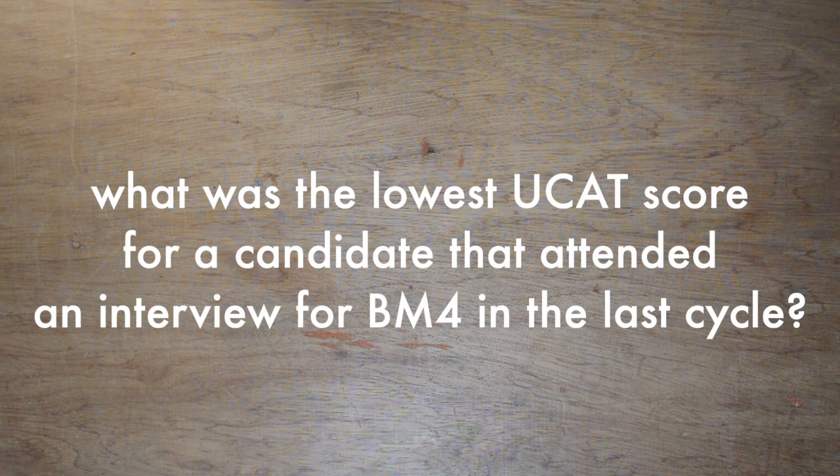The best way to find out whether your score will get you an interview is not actually on the entry requirement section of each graduate medical school's website. The best approach is to ask: what was the lowest score for a candidate who made it to interview in previous cohorts applying to Southampton Graduate Medicine? Some universities are very coy with this information. You literally have to use the Freedom of Information Act via a website called WhatDoTheyKnow to get this crucial data.